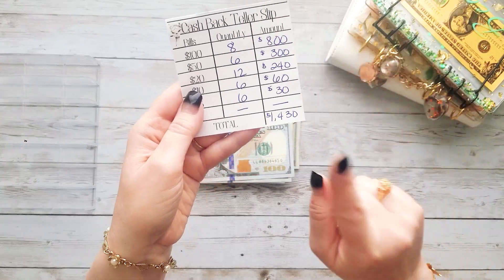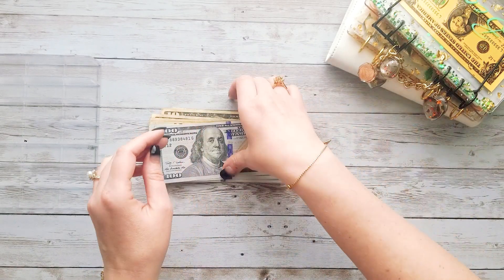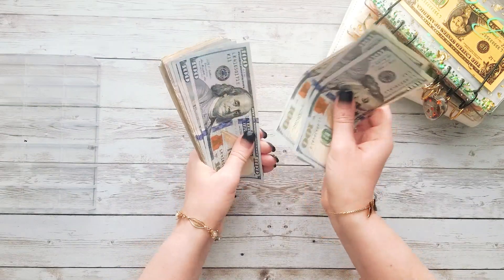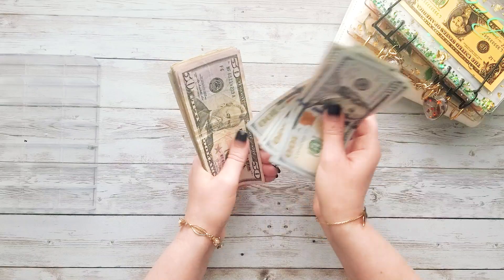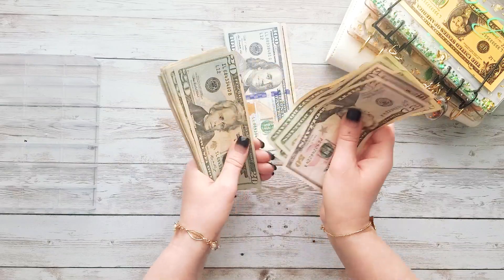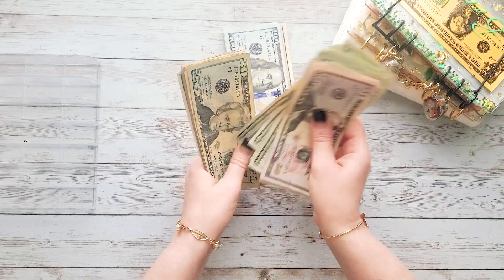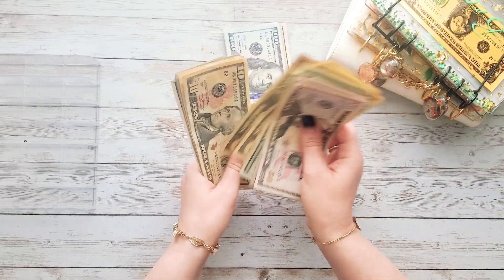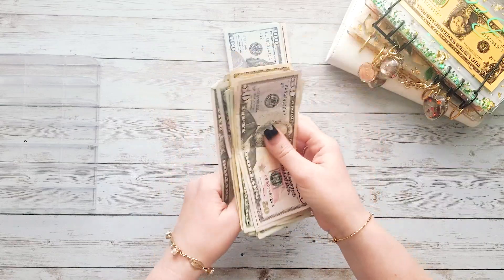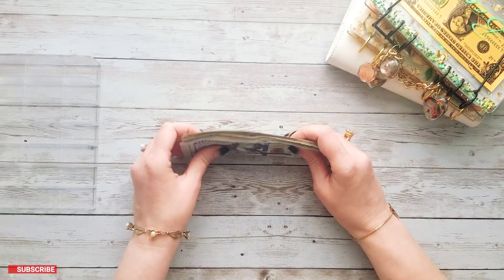This is my cash back teller slip that I take to the bank with me. We did pull out a total of one thousand four hundred and thirty dollars to do our cash stuffing. Let's count and make sure that's what we have — one, two, three, four, five, six, seven — eight hundred, nine hundred, one thousand, one hundred, twenty, forty, sixty, eighty, two hundred, twenty, forty, sixty, eighty, three hundred, twenty, forty, fifty, sixty, seventy, eighty, ninety, four hundred, and ten, twenty, and thirty. That is one thousand four hundred and thirty dollars.